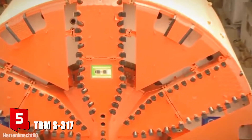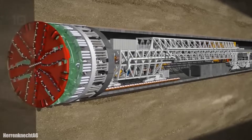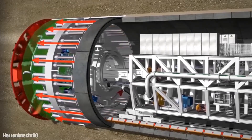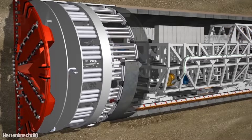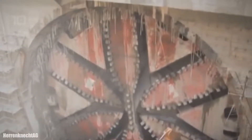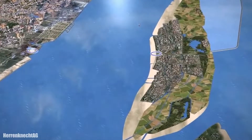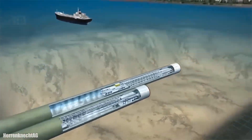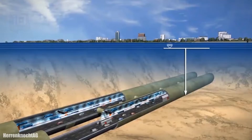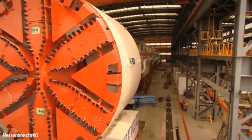Number 5: TBM S317. It is a mixed shield tunnel boring machine which measures 15.4 meters in diameter and has been manufactured in Germany. It measures 135 meters in length and has a total weight of 2,300 tons. It has 3,500 kilowatts of installed power and a torque of 34,000 kilonewton meters. This machine is designed to withstand water pressures of over 6 bar and excavate a mixture of sand, clay, rocks, and groundwater. It was used in 2006 in China to build a tunnel under the Yangtze River in Shanghai, measuring 7.4 kilometers in length and located 65 meters deep under the riverbed.